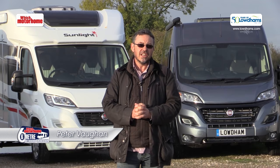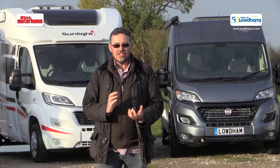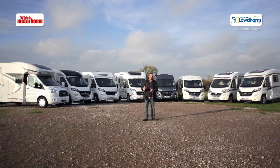Here we are at Which Motorhome's latest Ultimate Showdown group test and today we're based at Loudum's branch just outside Nottingham. All eight of the vehicles behind me are available from Loudum's, who have a vast range of brands both from Britain and across continental Europe. We're looking at compact models — all under six metres, which Loudum's tell me is a very much a growing sector of the market. So what have we got in our eight contenders today?